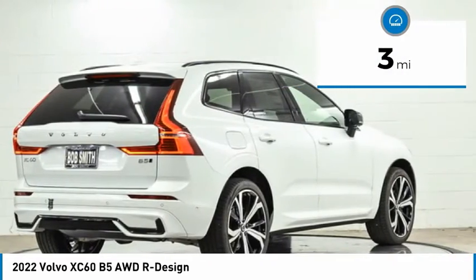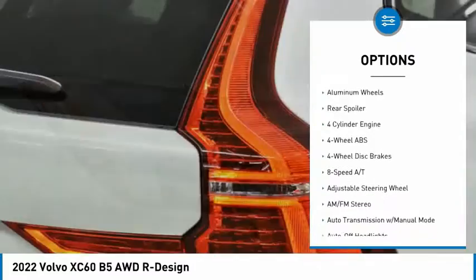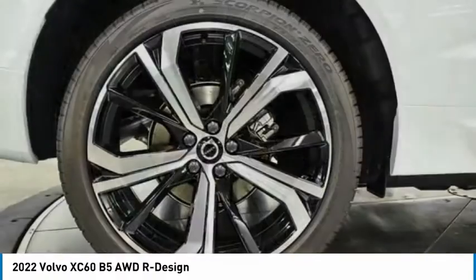Here are some of this vehicle's great options: tire pressure monitoring system, turbocharged, panoramic roof, blind spot monitor, sunroof, all-wheel drive, electronic stability control, heated mirrors, aluminum wheels, rear spoiler.